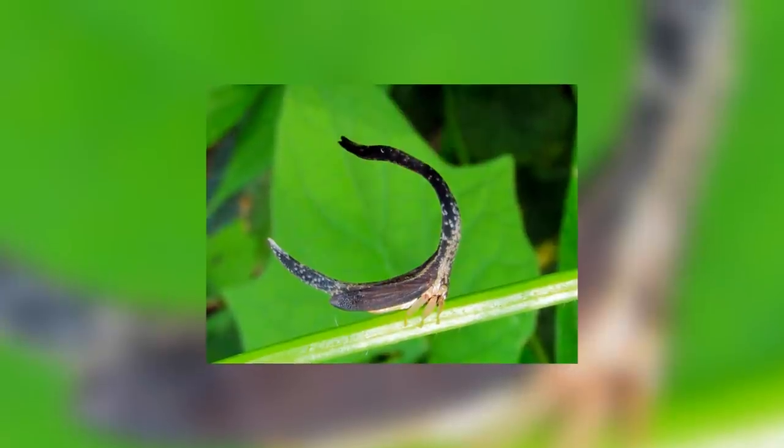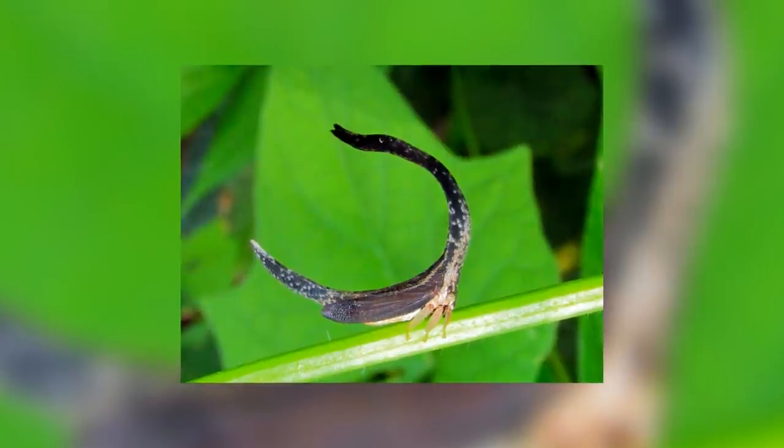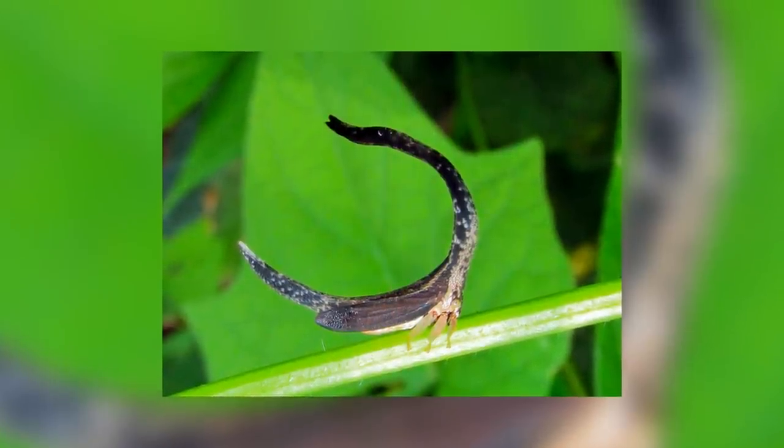I want to give another commendation to this insect's amazing camouflage. Its whole body is shaped in this amazing way just so it can resemble a leaf. As you can see, they're usually brown or black, so they blend in well with any undergrowth or tree bark.